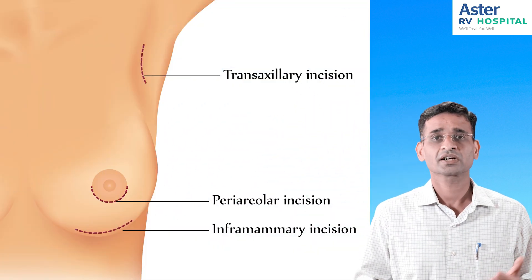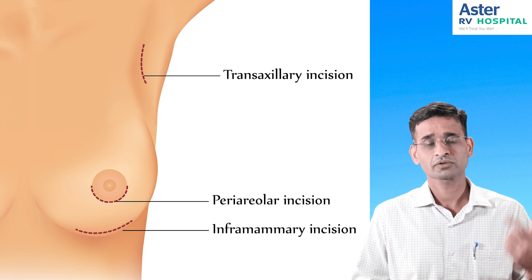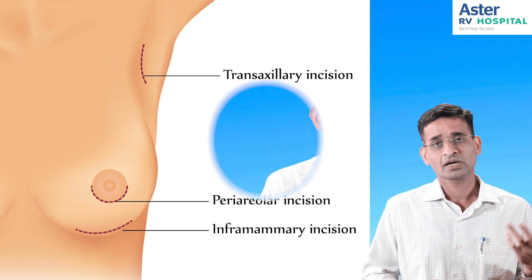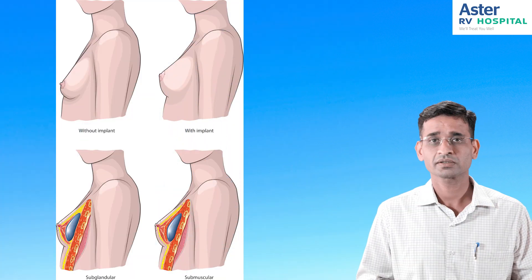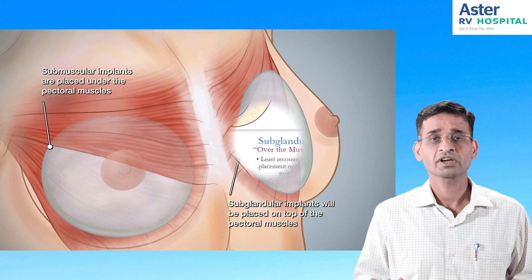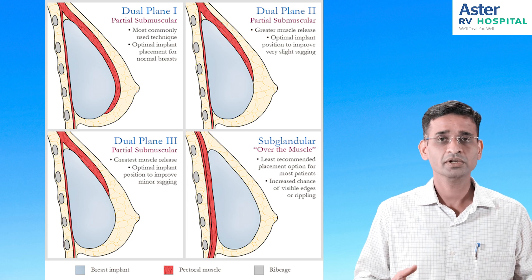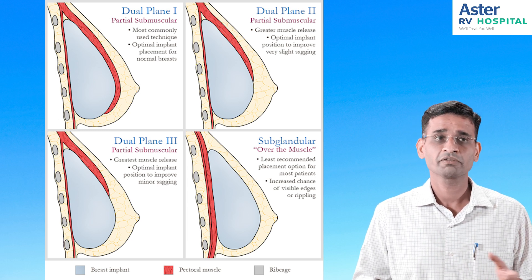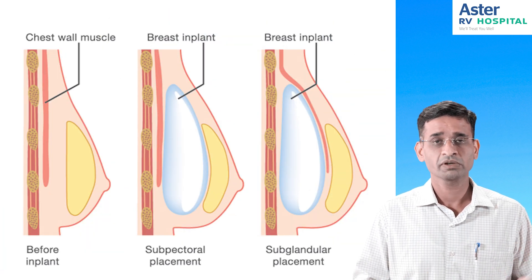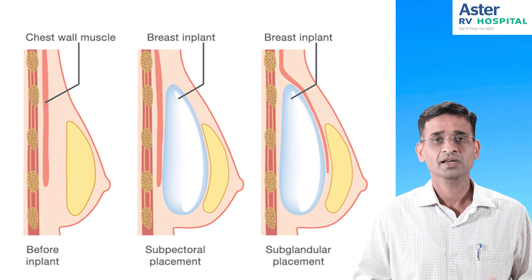In breast augmentation, the first step is always anesthesia. Then comes the incision — the cut can be either along the inframammary fold, along the areola, or through the axillary area. Then we decide where to place the implant: sub-glandular (just beneath the gland), beneath the muscle, or a dual plane where the implant lies partly beneath the muscle and partly beneath the gland, based on the patient's profile. After thorough discussion, we close the incision, may place drains to remove collected fluid, and apply dressings.